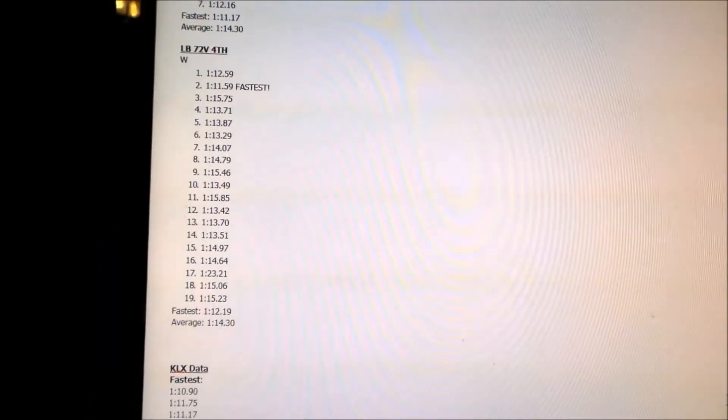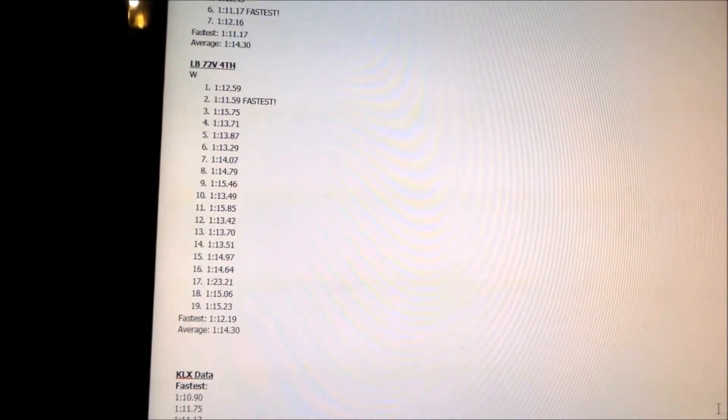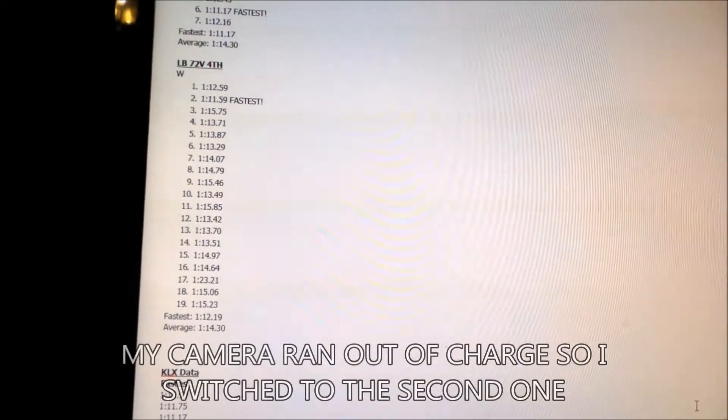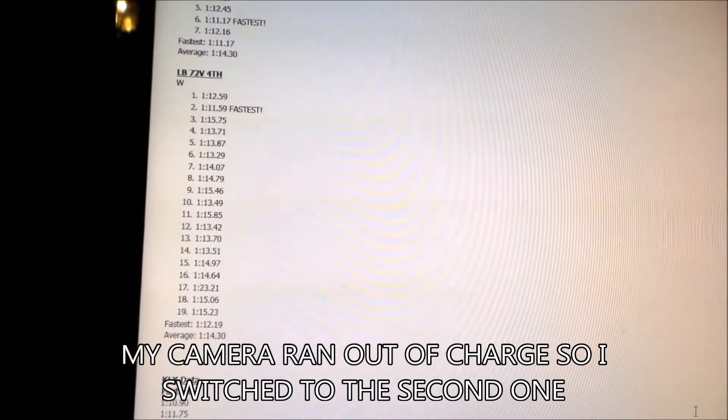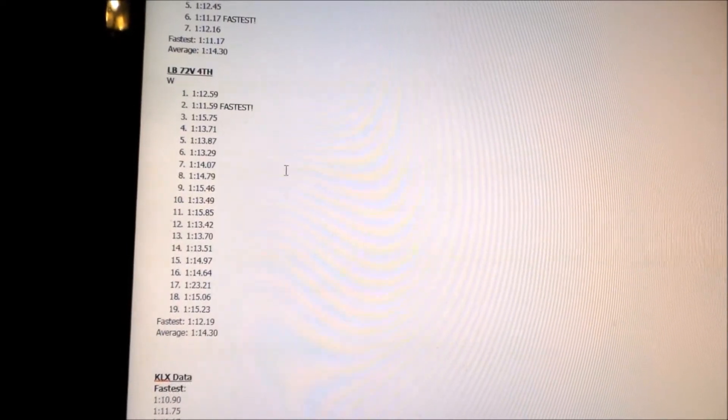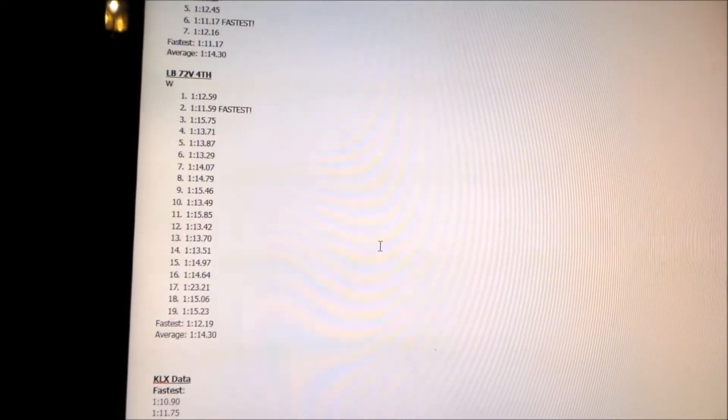It says 19 laps, but I actually went on the track before that and put out like two or three more laps that I didn't get on video because it was so short. So technically this lap session was almost 30 minutes long — twice as much as the other ones. You can see by how many laps we did: this one we did 12 laps and this one we did 19.